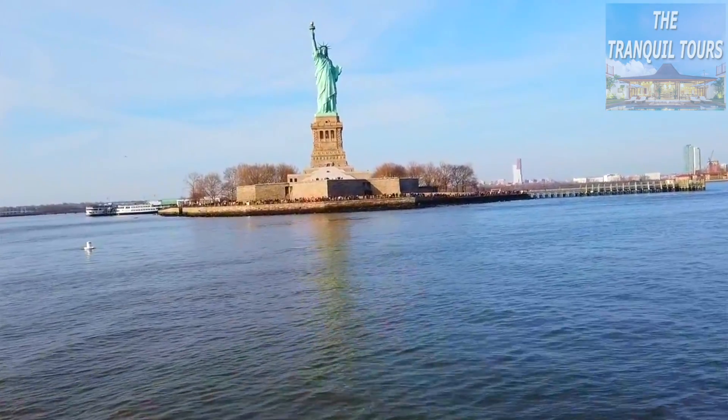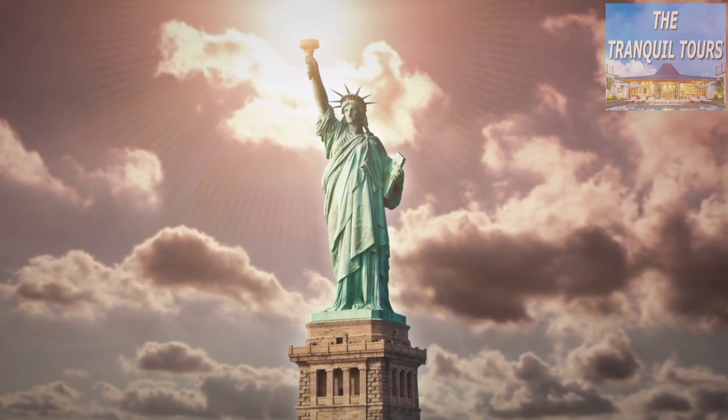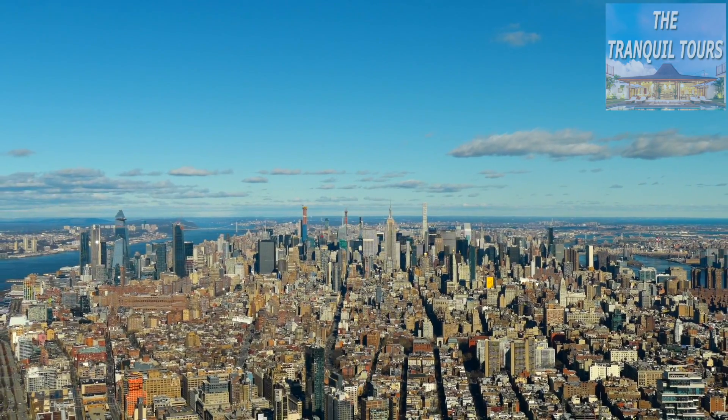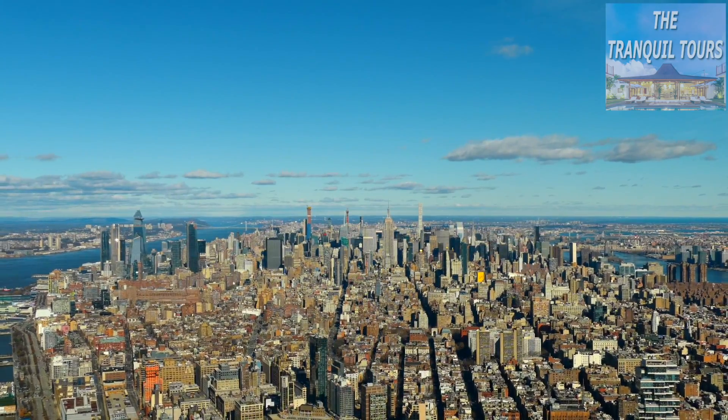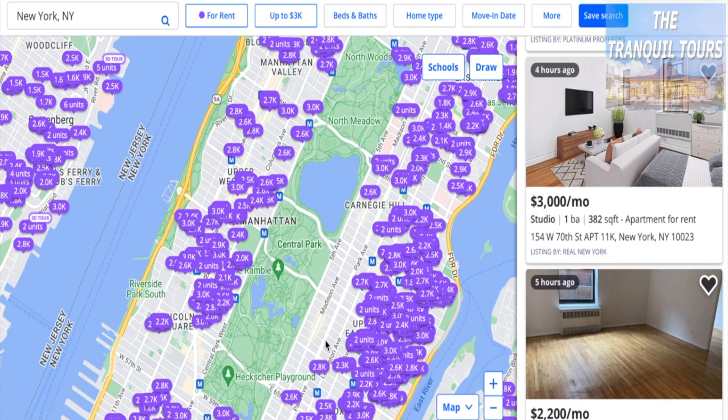Central Park is a stunning and well-known place in New York City. No matter the time of day — morning, afternoon, or evening — it is always looking amazing. That's why today we are looking at apartments around Central Park.